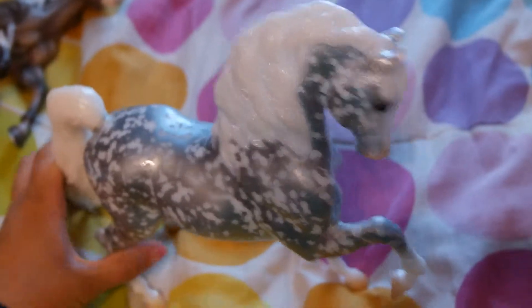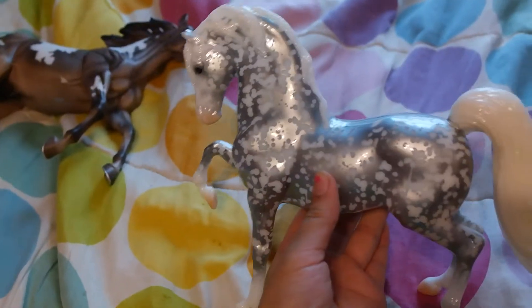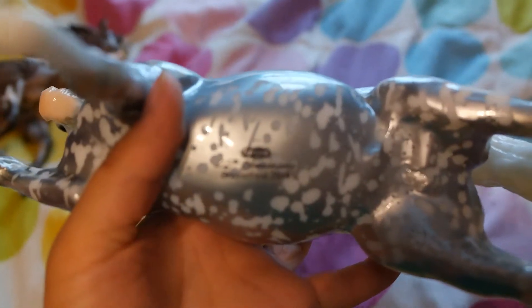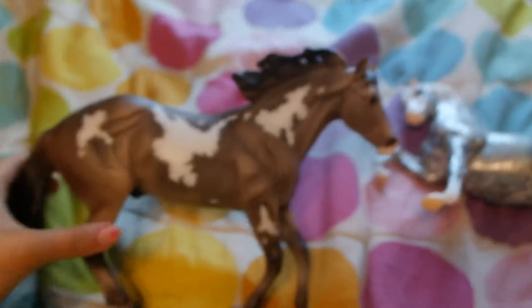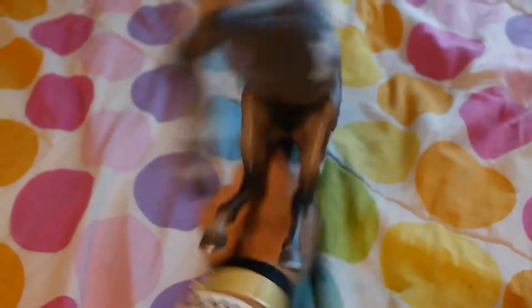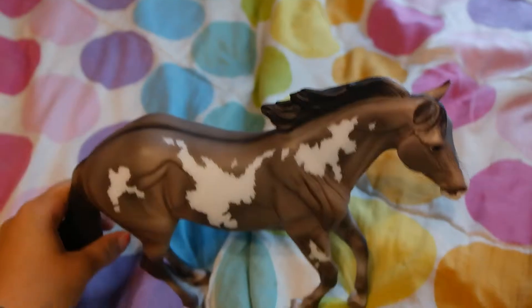I actually have three blankets but the other one is a surprise. The two final Special Runs that I got were: I got Celebration — I got her on the last day at 2 o'clock. I thought I wouldn't like her, but I actually do. Then Platinum Star — I really like how they molded him. So he's the last Special Run that I got.